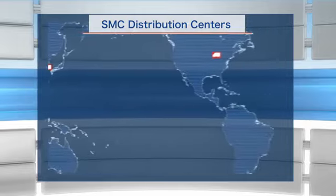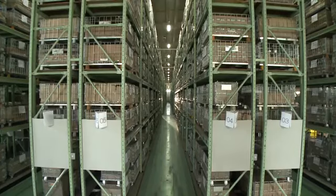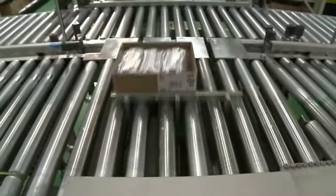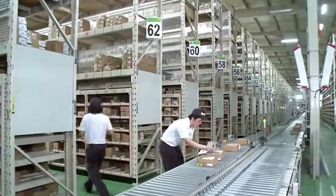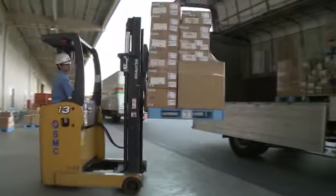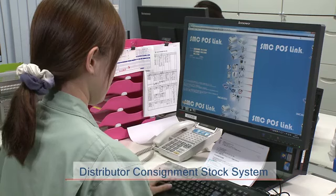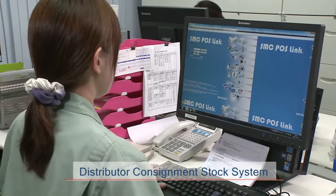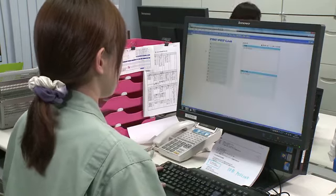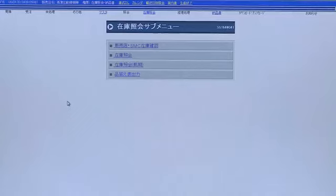We have also established distribution centers near our customers around the world. When order data is received from our customers, products are immediately shipped from stock. We have also established a consignment stock system with our distributors, providing more granular coverage over various regions, allowing us to deliver products to our customers quickly.